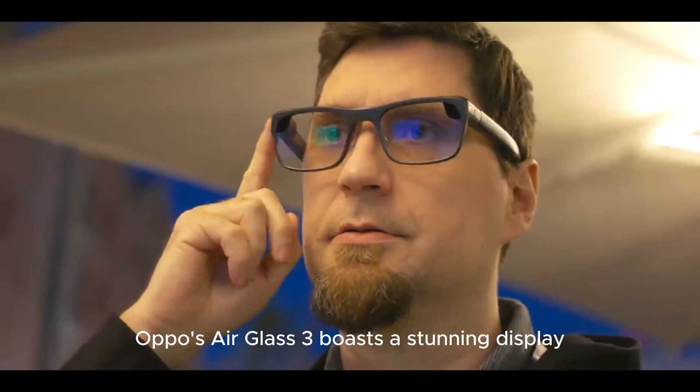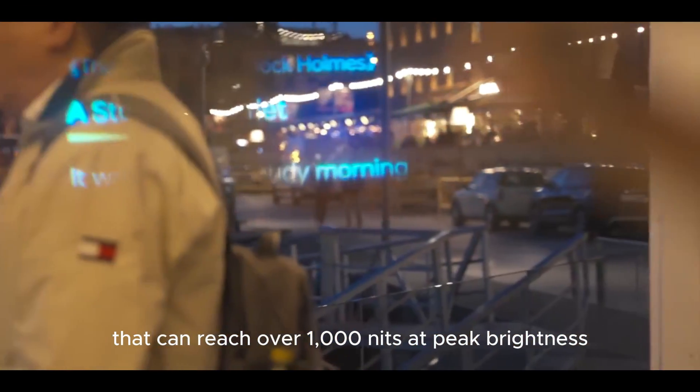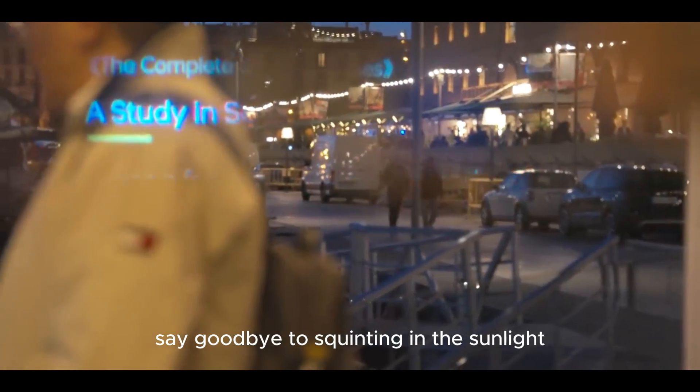First up, the display. Oppo's AirGlass 3 boasts a stunning display that can reach over 1,000 nits at peak brightness. Say goodbye to squinting in the sunlight.